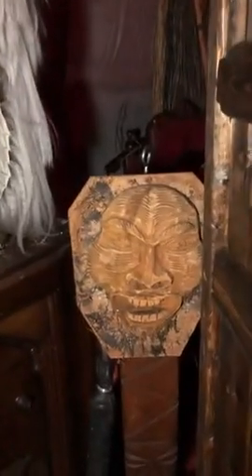This is a mask, supposedly, of a vampire from Transylvania. There's an old Philco radio that Ed got from somebody — it's not haunted, it's just an item in the museum. This is a succubus — an image, a painting of a succubus.